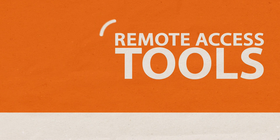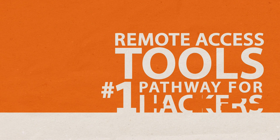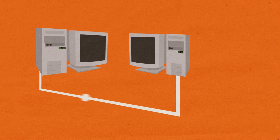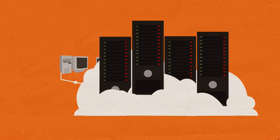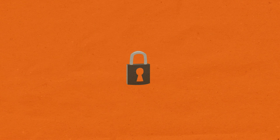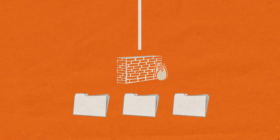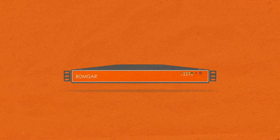Of course, you may know that remote access tools are the number one pathway for hackers. Don't worry, BombGar knows that too. Unlike old-school point-to-point remote access tools and cloud-based solutions, BombGar routes all activity through a completely secure appliance that sits behind your own firewall. We call it the BombGar box, but you'll call it peace of mind.